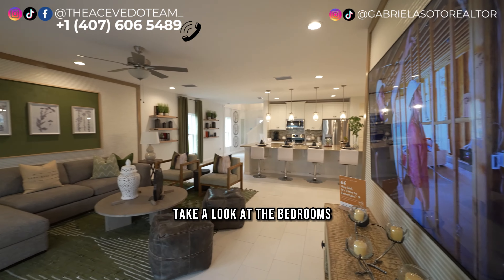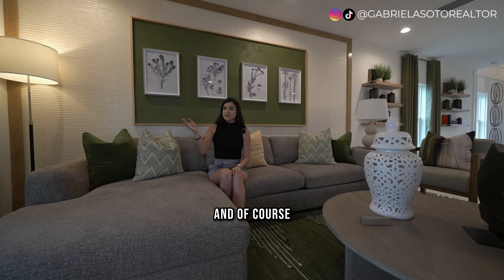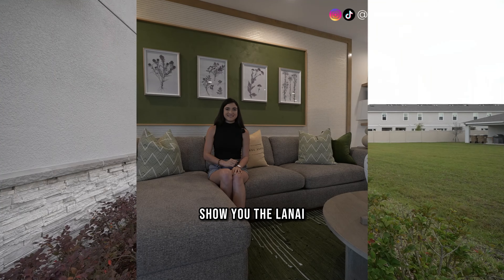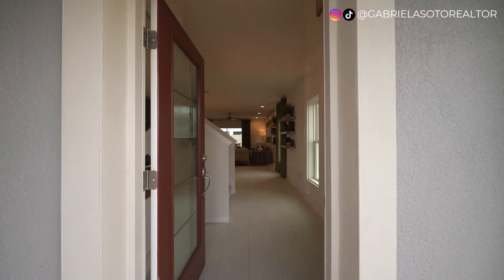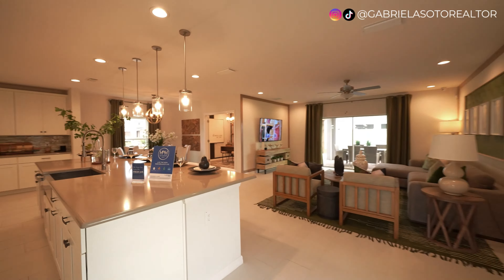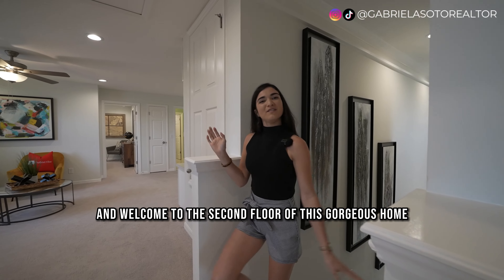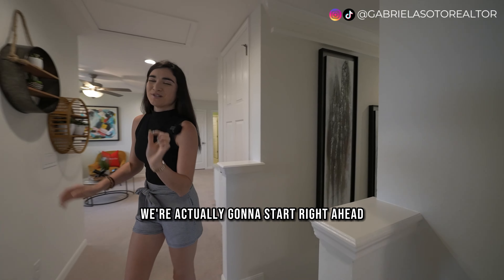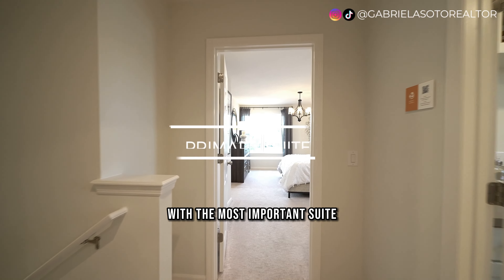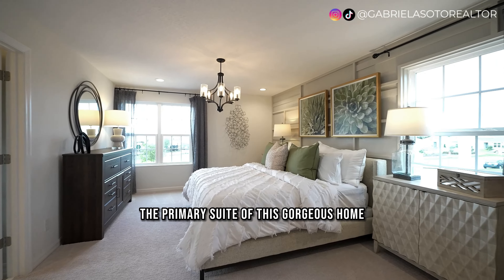We're going to go upstairs, take a look at the bedrooms, and towards the end we'll talk about all the details and show you the lanai. Welcome to the second floor of this gorgeous home. We're going to start right away with the primary suite.